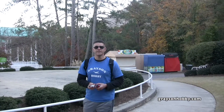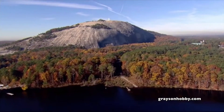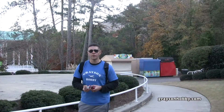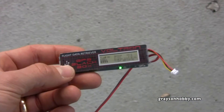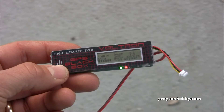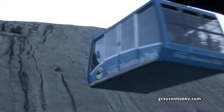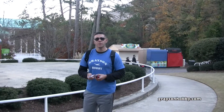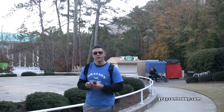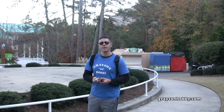Hey, Basil here with Grayson Hobby, and today we're at Stone Mountain, Georgia. We're going to test the accuracy of the Voltron GPS for feet above sea level. We'll get a recording at sea level here at the ground, then take a ride up on the trolley to the top, which is supposed to be around 1,680 feet above sea level. When we get to the top, we'll compare the Voltron reading to the sign at the top of Stone Mountain.